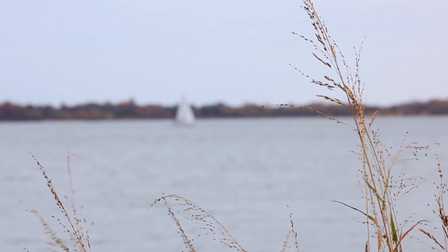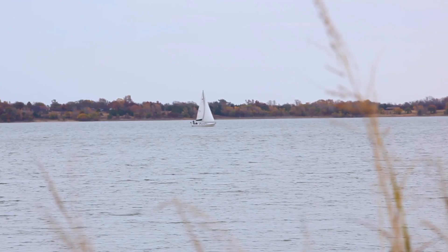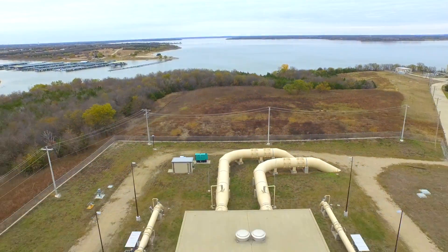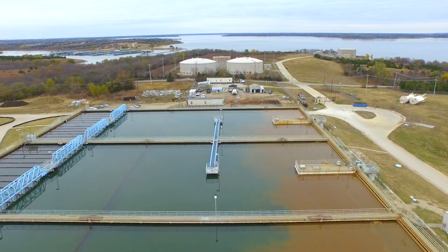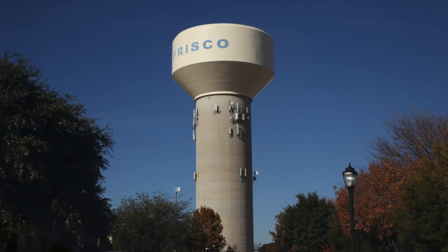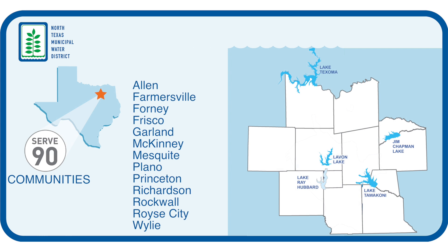We're at Levon Lake. It's one of the four reservoirs that provides water for our service area. We're going to take you on a journey from taking water out of this lake through the treatment plants in Wiley, Texas, run by North Texas Municipal Water District, and then how that water gets out to the homes and businesses of 90 communities in our area.